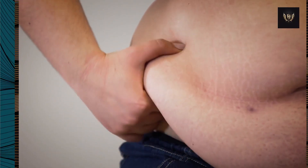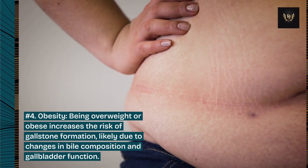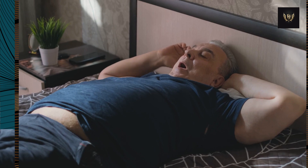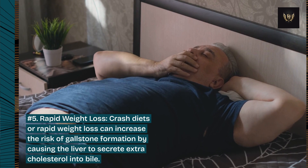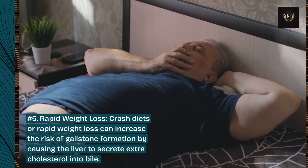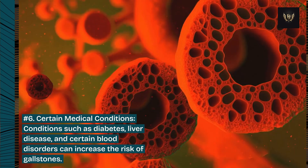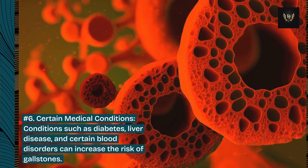Number 4: Obesity. Being overweight or obese increases the risk of gallstone formation, likely due to changes in bile composition and gallbladder function. Number 5: Rapid weight loss. Crash diets or rapid weight loss can increase the risk of gallstone formation by causing the liver to secrete extra cholesterol into bile. Number 6: Certain medical conditions. Conditions such as diabetes, liver disease, and certain blood disorders can increase the risk of gallstones.